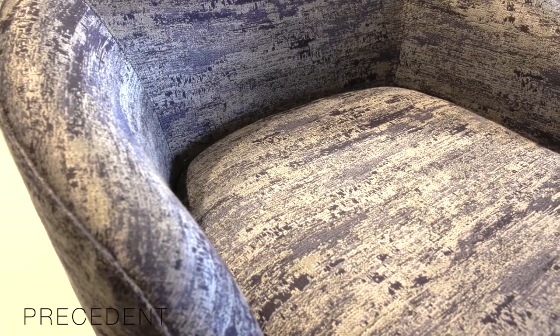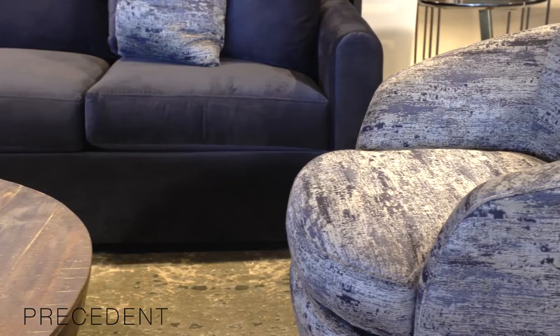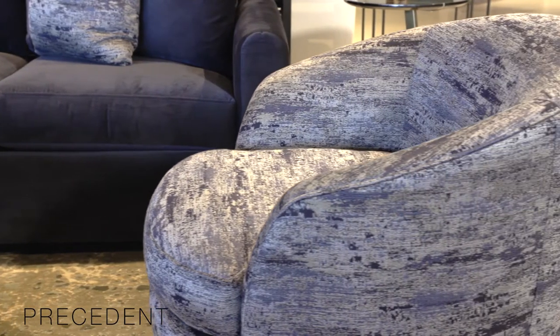Precedent really started as a chair company — that was the number one thing that we manufactured when we first began back in the 70s, and to this day chairs are still a really big part of our business. I love this group so much that I bought it for my own home.